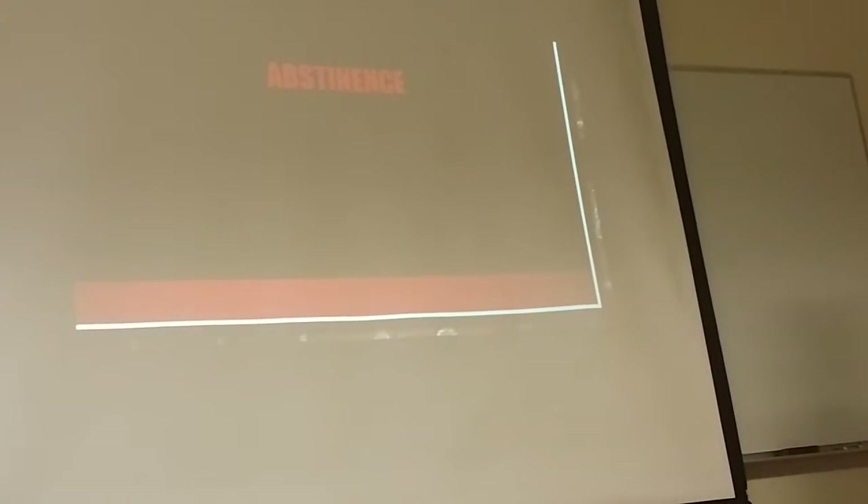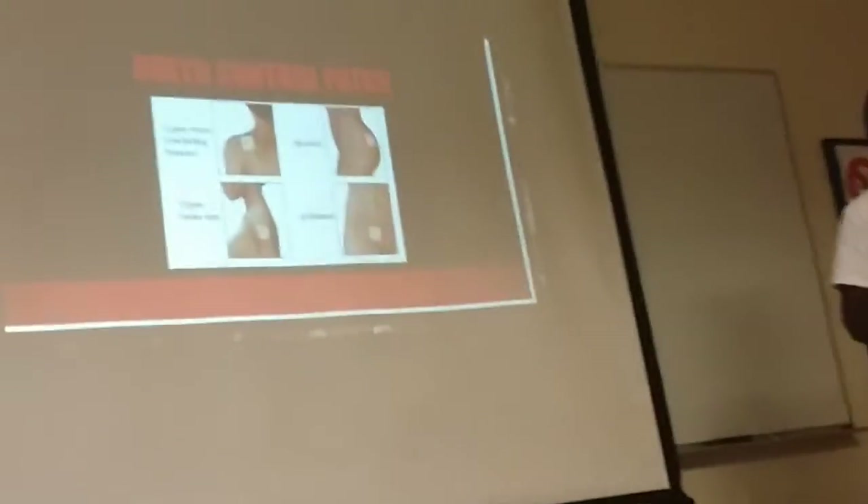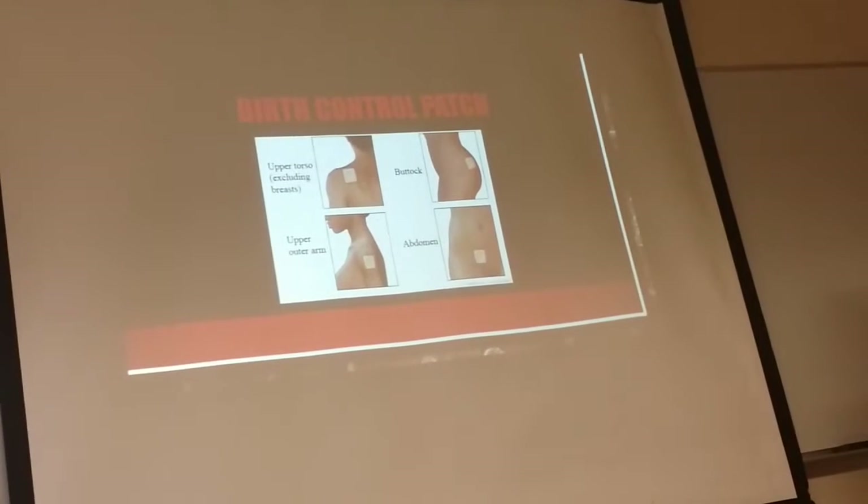This is the birth control patch. The birth control patch is a small patch that sticks to your skin. There are several places where you can put it: the upper torso, including the breast, your buttocks, your upper outer arm, and your abdomen.